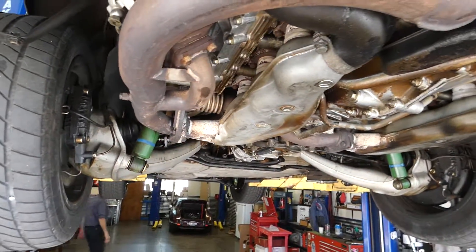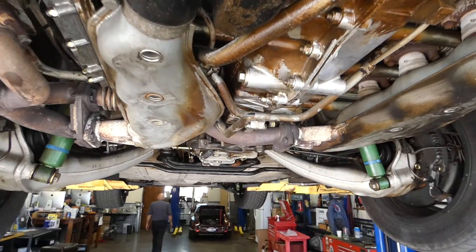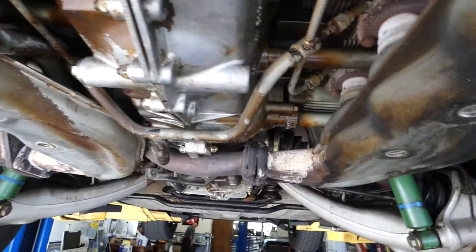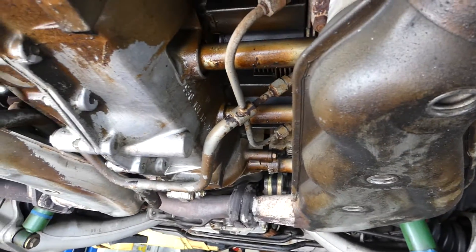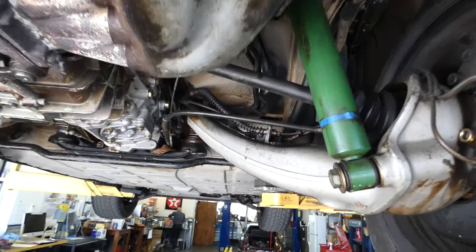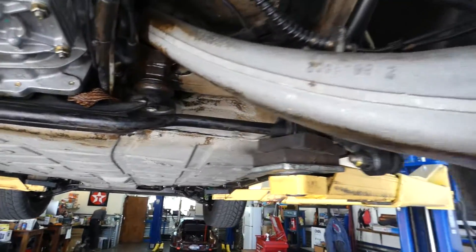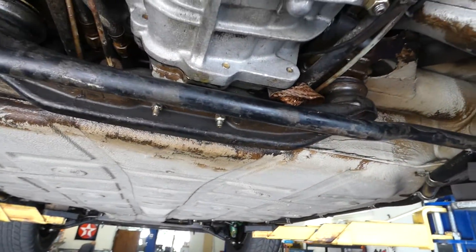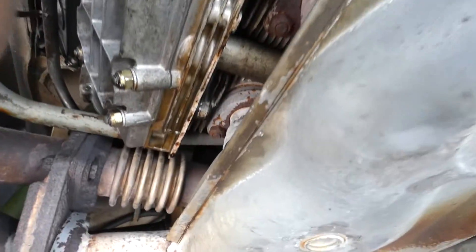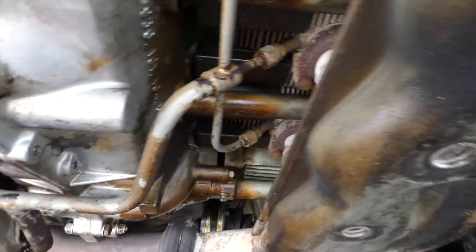Just wanted to point out that it's not dirt under here — it's the factory coating. Cosmoline is still all over the underside, which is really a good sign. No drips out of those valve covers.